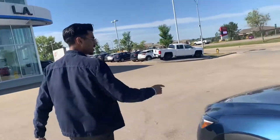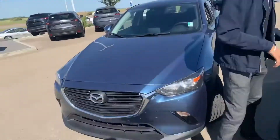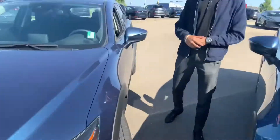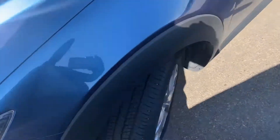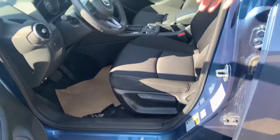Now come take a look at the GS model. As you can see, it's the same color but one trim below the GT. You can see the tire and rim differences between the GS and the GT.